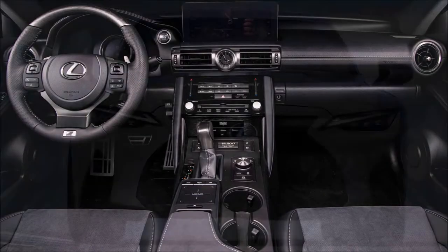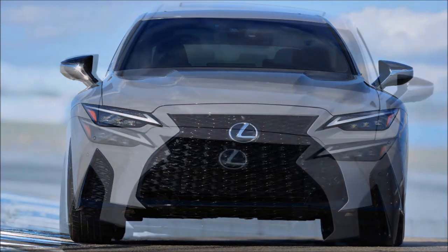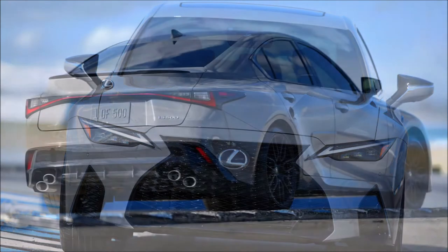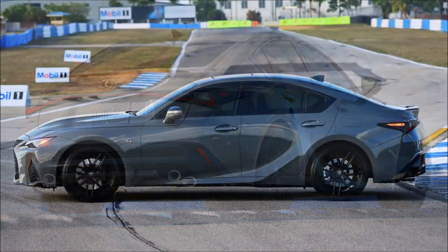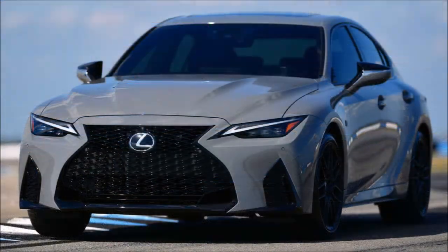Lexus says the wheels are four pounds lighter per wheel versus the standard 19-inch IS F Sport design. The cabin of the IS 500 F Sport Performance Launch Edition has a two-tone black and gray ultra suede upholstery covering the seats, door panels, and center console. Silver ash wood trim adorns portions of the heated steering wheel, and there's a Launch Edition startup animation in the instrument panel display.